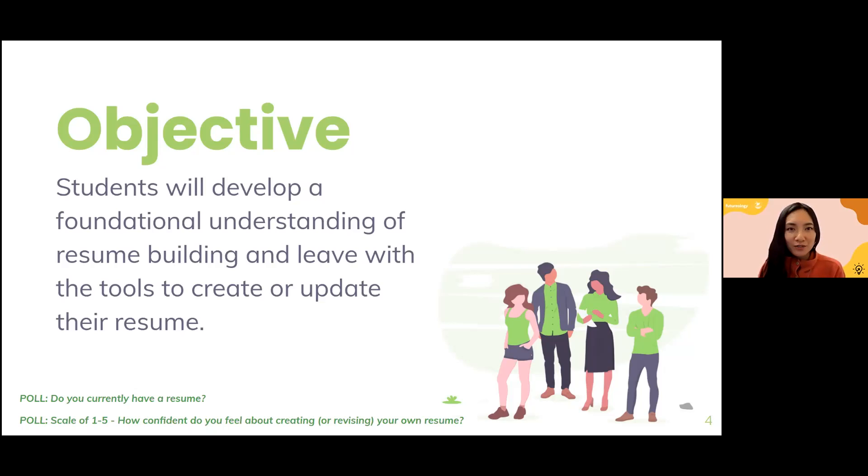I have a question for everybody. Do you currently have a resume right now as a student? The results show that 76% of you do not have a resume and 24% of you do. So about three-fourths of you don't have one. This is really great information — a lot of you don't have a resume at all, so this is going to be a really good first step. For those who do have one, we're hoping this will help you jazz it up.